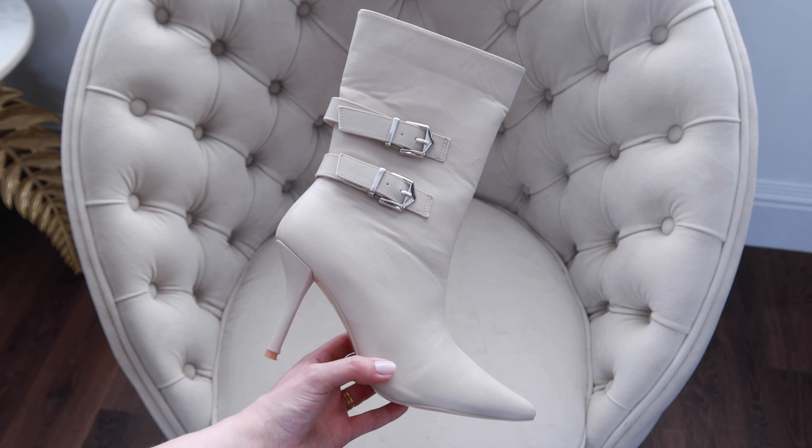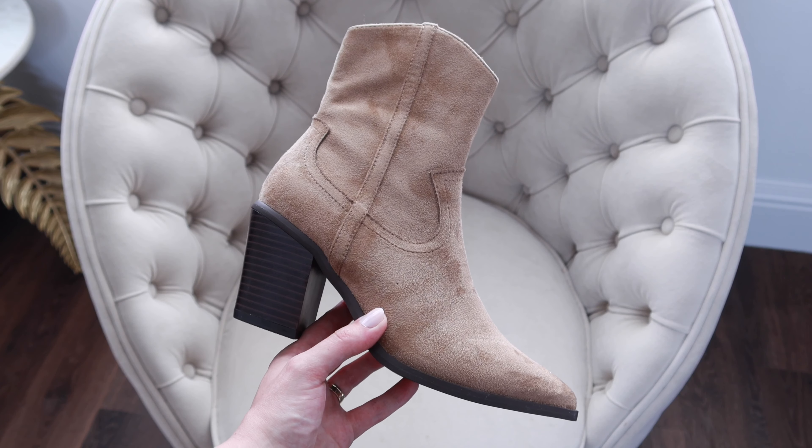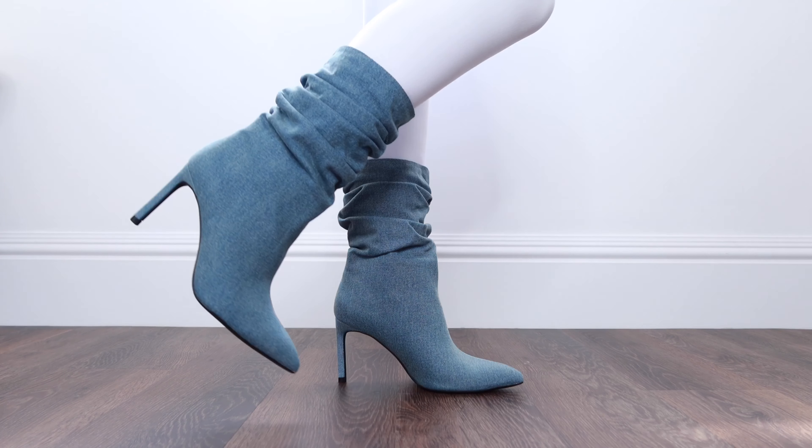I actually find the western boots really flattering to elongate your leg with how they're cut at the front, so if you are short like me I definitely recommend these. They're in a faux suede material and I think they're super versatile for spring, summer, and autumn — you can style them with dresses, shorts, midi skirts, leggings, everything.